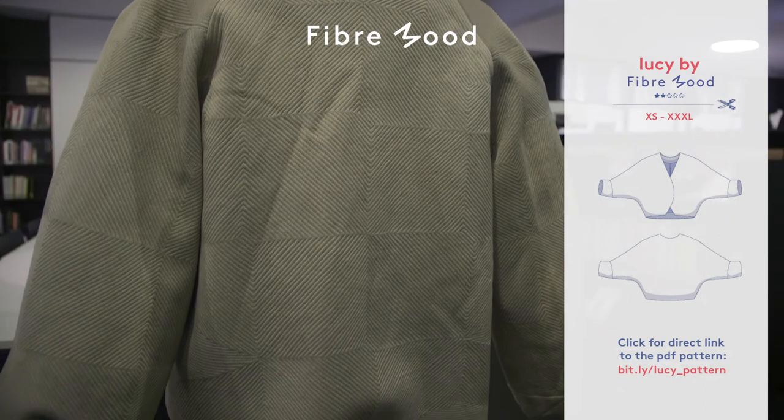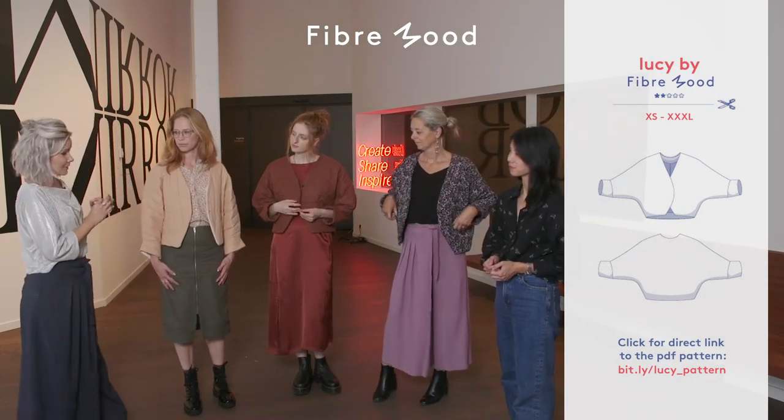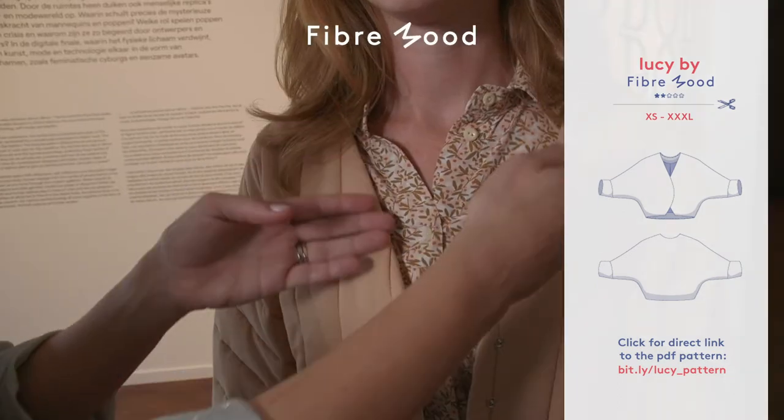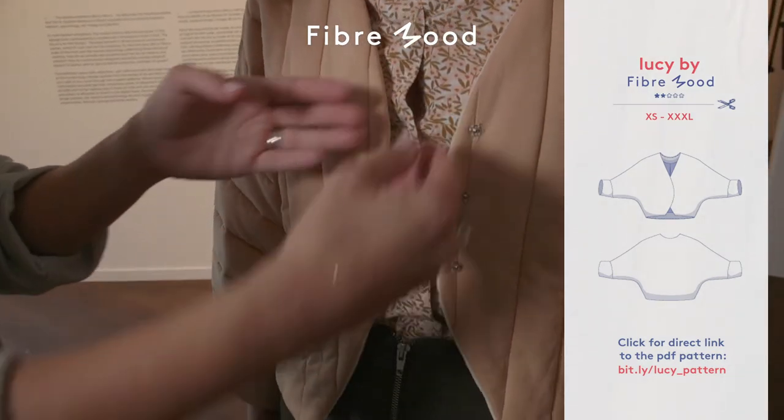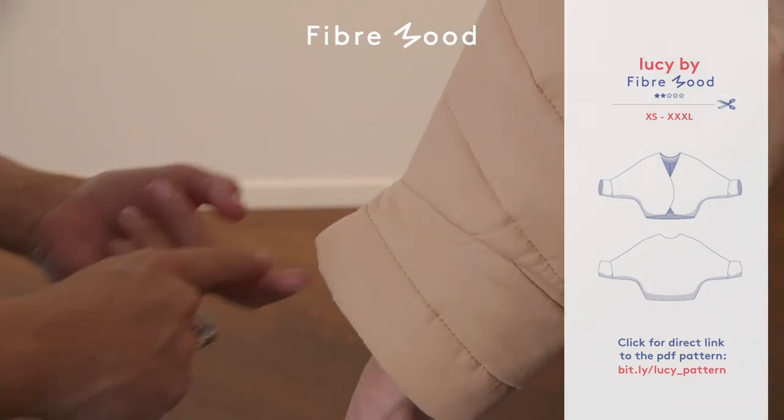Fibermood has interpreted this historical piece and given it a contemporary touch. In our version we've kept a lot of the original elements such as the v-shaped neckline, the geometrical form, the slightly shaped cuff, and the grown-on sleeve.